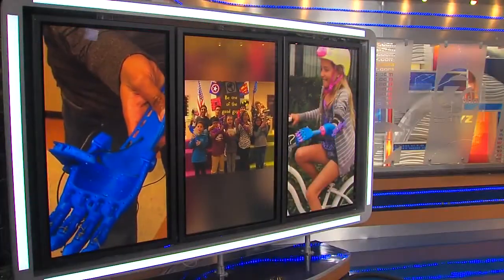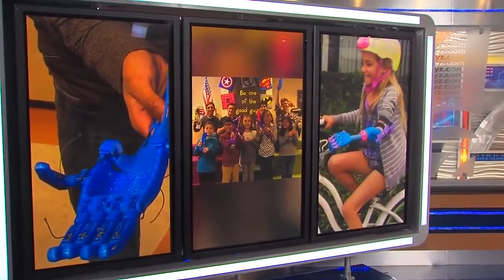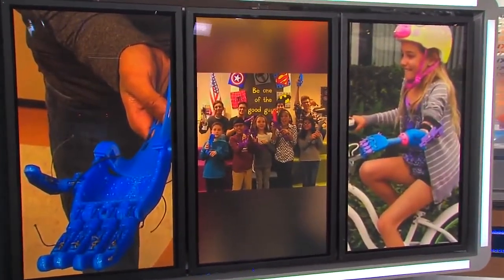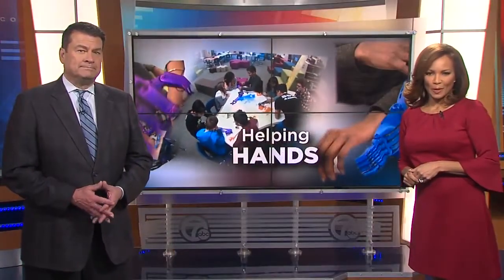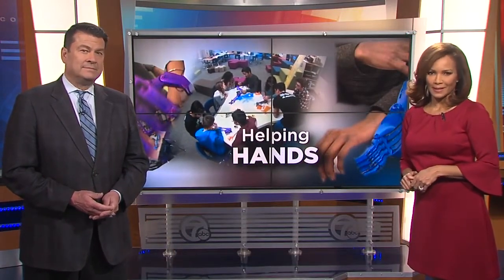Local kids are making an impact on the world with their helping hands. They're creating prosthetic limbs for kids in need by using 3D printers in the classroom. 7 Action News reporter Anuprakash introduces us to the students and shows us how they are really making a difference.